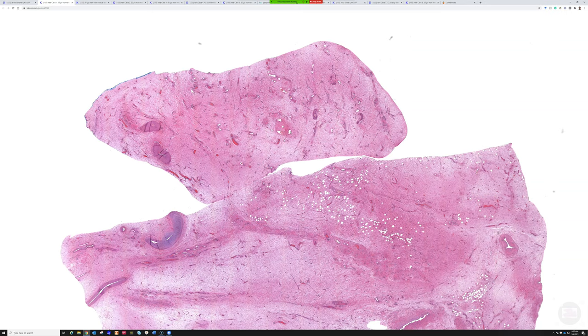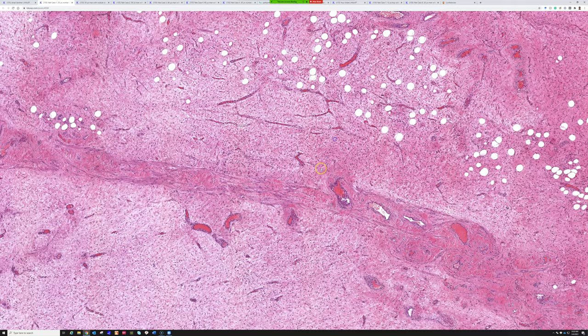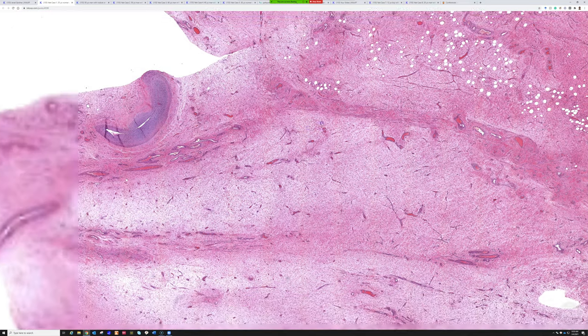They're called aggressive because they can recur, and they are large and infiltrative, but they're not rapidly growing malignant-behavior aggressive. They just can grow back sometimes because they're big and infiltrate the pelvic soft tissue, therefore they're hard to remove. It's hard to get the entire thing out because they can infiltrate into the fat. I struggle with angiomyxoma because there's not one single feature that makes the diagnosis — it's a constellation of features. They're relatively rare; I've only seen a handful.